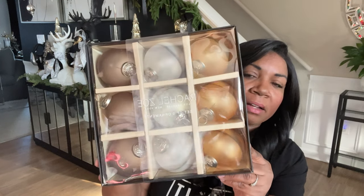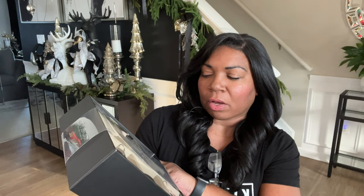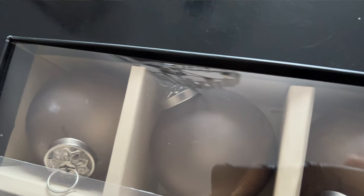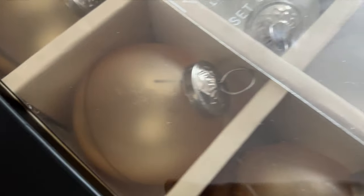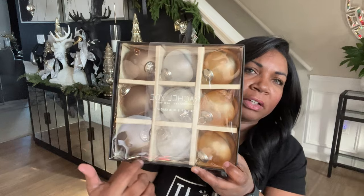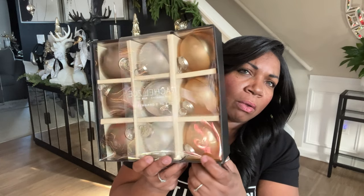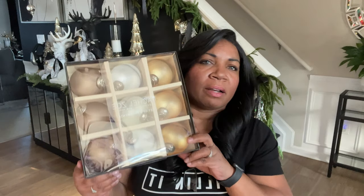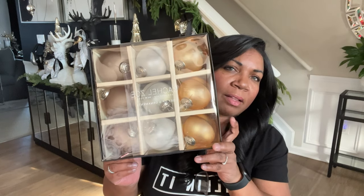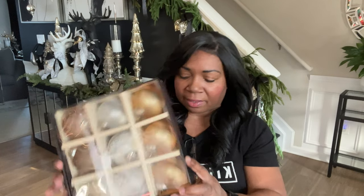I still have one more Christmas tree to decorate, so when I saw these at HomeGoods I had to pick them up. These are by Rachel Zoe — glass ornaments, a set of nine, and they were $14.99. They have a bronzy type color, a pearlescent type color, and a gold. So pretty! I'm going to put another tree by my dining room table and I thought these would perfectly complement the CB2 inspired Christmas tree in the family room.